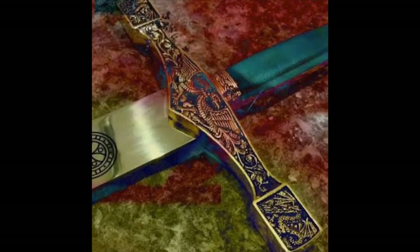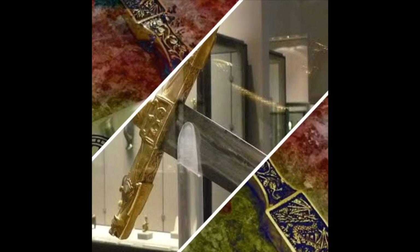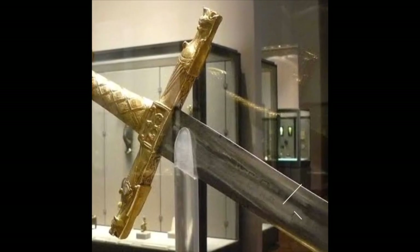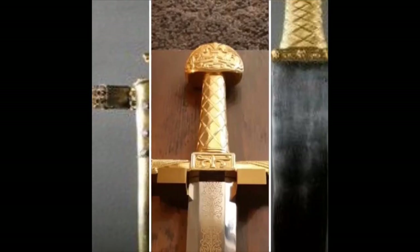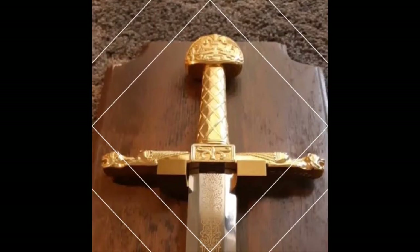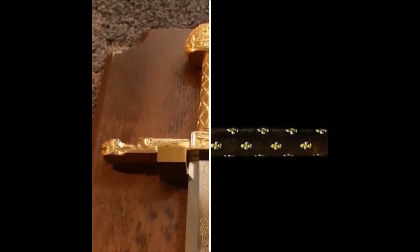Joyeuse is the name of Charlemagne's personal sword. Today, there are two swords attributed to Joyeuse. One is a saber that is kept in the Weltliche Schatzkammer in Vienna, while the other is housed at the Louvre in France. The blade on display at the Louvre claims to be partially built from Charlemagne's original sword.